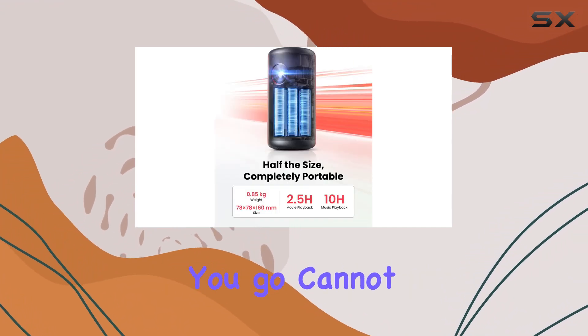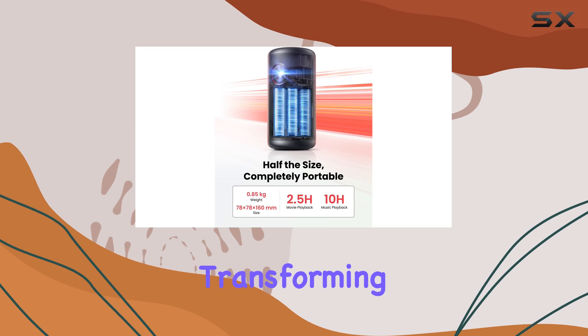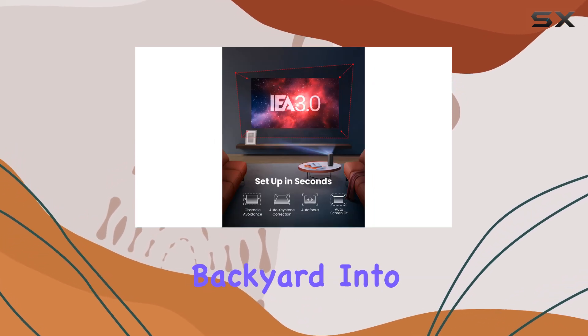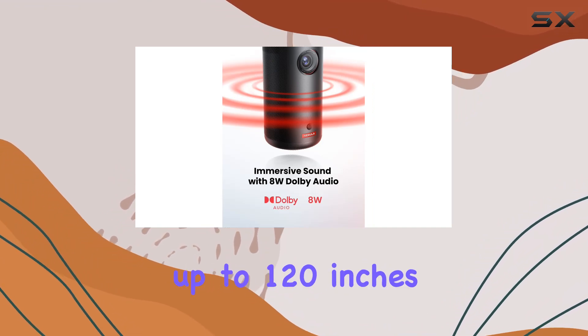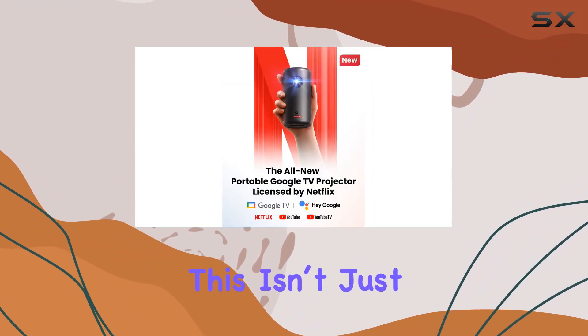Whether it's transforming your living room, bedroom, or even your backyard into a movie theater, the Capsule 3 achieves this with a display that stretches up to 120 inches. This isn't just about size — it's about the quality of the viewing experience.